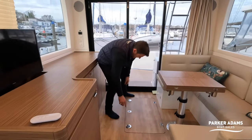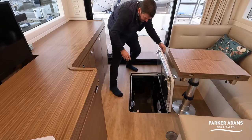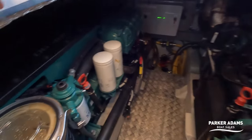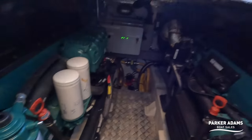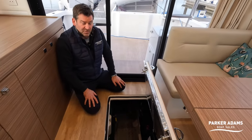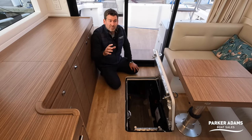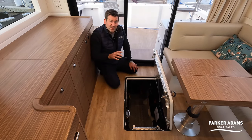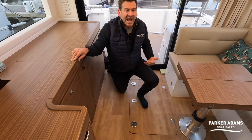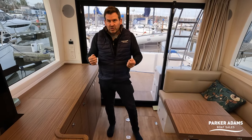Engine access is via a lift hatch with a ladder down into the engine room, which has quite a large amount of space. The Volvo Penta D6 480s are the largest engine option on the Rodman 1290, pushing the boat into the early 30s — 30, 31, 32 knots — with a cruising speed in the mid-20s. I do like the shaft-driven setup; with the bow thruster, the owner says it's an easy boat to manoeuvre and I like the reliability of shaft drive.